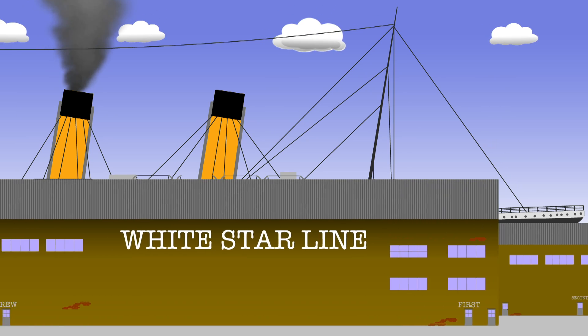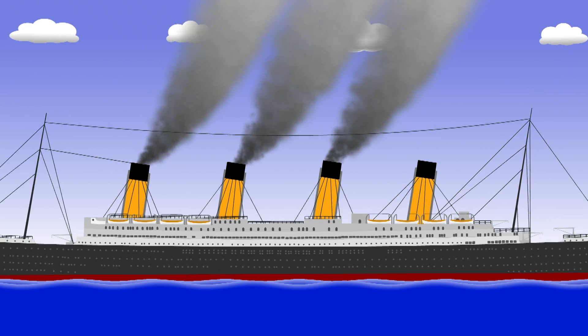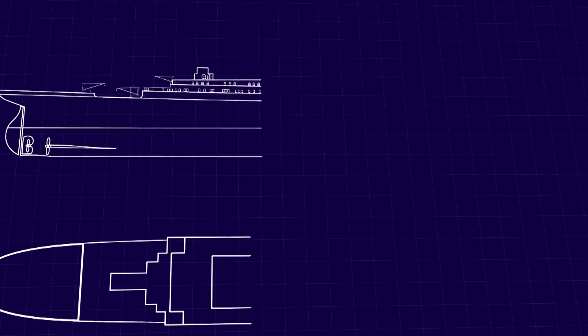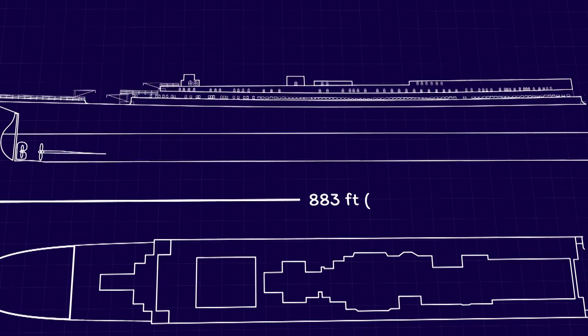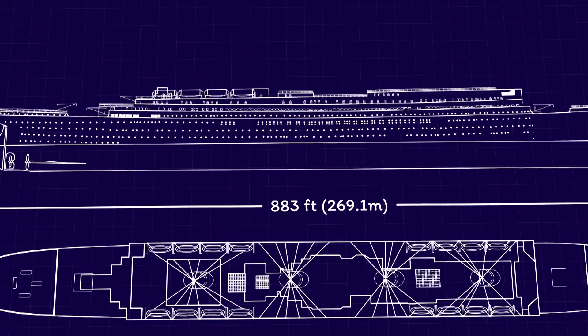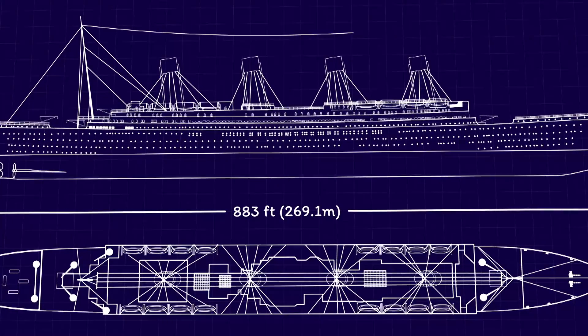On the 10th of April 1912, the ocean liner Titanic departed Southampton on a maiden voyage with 920 passengers on board. She was an Olympic-class liner, around 883 feet in length, with a gross tonnage of 46,328 tons and a capacity of around 3,500 passengers and crew.